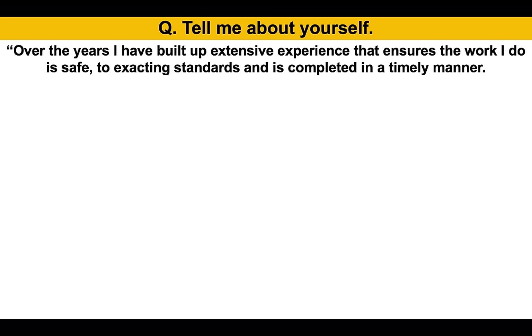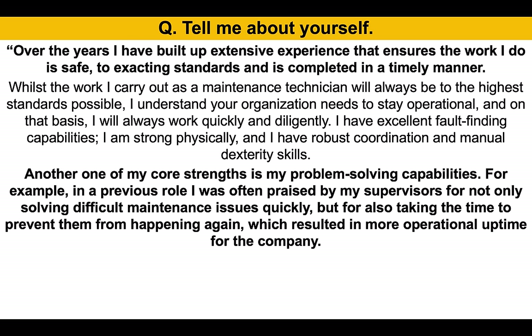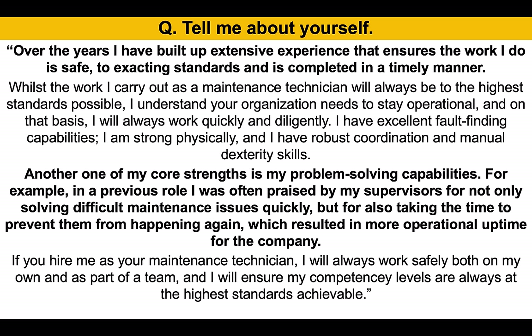Tell me about yourself. Over the years, I have built up extensive experience that ensures the work I do is safe, it is to exacting standards, and it is completed in a timely manner. Whilst the work I carry out as a maintenance technician will always be to the highest standards possible, I understand your organization needs to stay operational and I will always work quickly and diligently. I have excellent fault-finding capabilities, I am strong physically, and I have robust coordination and manual dexterity skills. Another one of my core strengths is my problem-solving capabilities. In a previous role, I was often praised by my supervisors for not only solving difficult maintenance issues quickly, but for also taking the time to prevent them from happening again, which resulted in more operational uptime for the company. If you hire me as your maintenance technician, I will always work safely both on my own and as part of a team, and I will ensure my competency levels are always at the highest standards achievable.